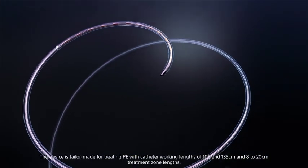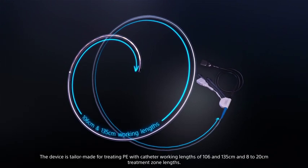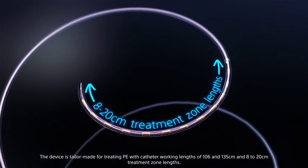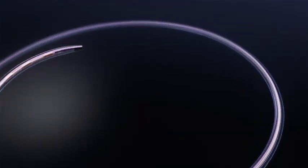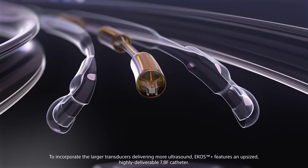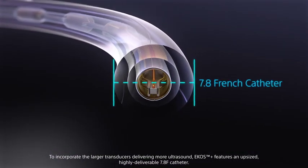The device is tailor-made for treating PE with catheter working lengths of 106 and 135 centimeters and 8 to 20 centimeter treatment zone lengths. To incorporate the larger transducers delivering more ultrasound, ECOS Plus features an upsized, highly deliverable 7.8 French catheter.